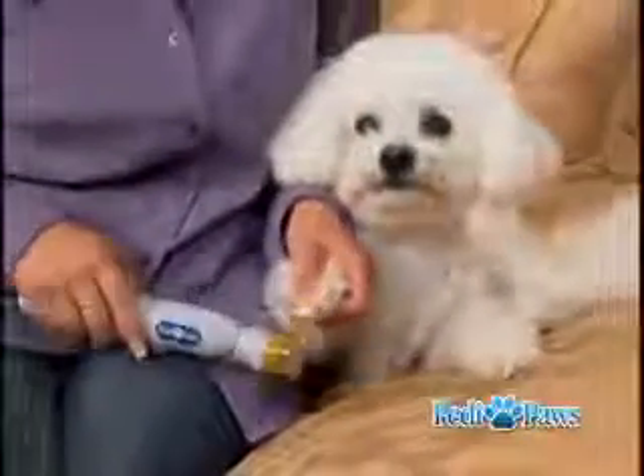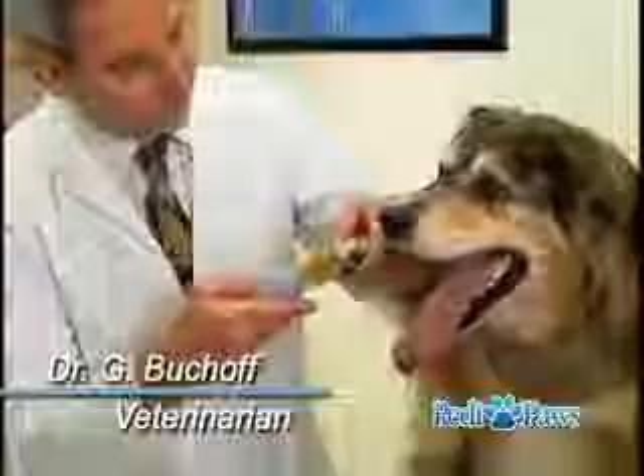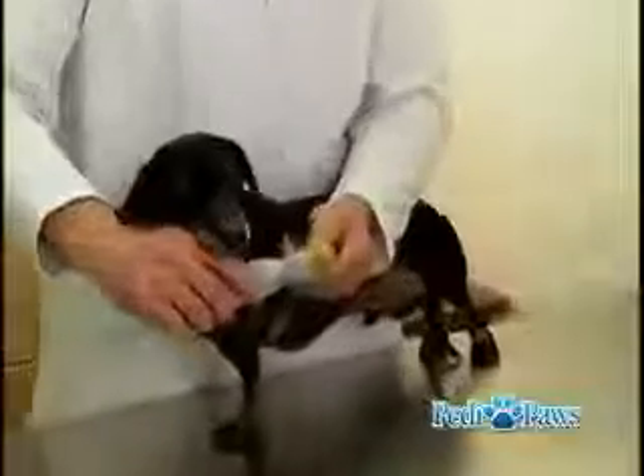Designed with a smooth rotary action and a protective guard, so it's easy to use and there's no mess. As a veterinarian, it's very important to me that we don't cause pain, and it's very common when you do cut the nails to cut it too short. But the Petty Paws guides you so that you're not likely to cause any pain.